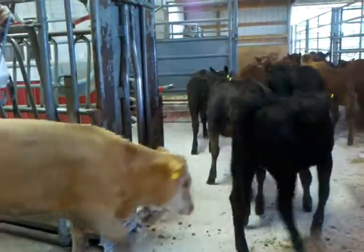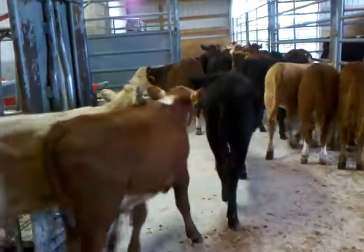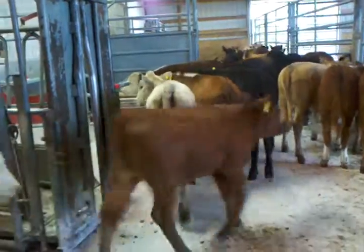They'd make great replacement cattle, these heifers would, or great for the feedlot. Call 715-218-0318.